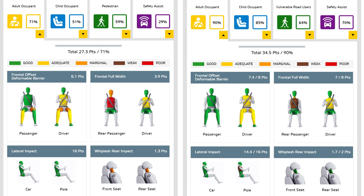Previously, the front passenger suffered more, but it's been improved a lot. The passenger is now all green, and the driver score — I guess it's because of the steering wheel — was pretty bad before, but now it's way better.